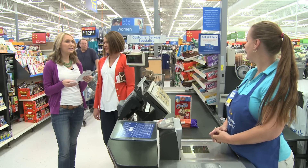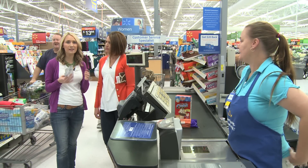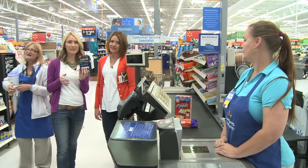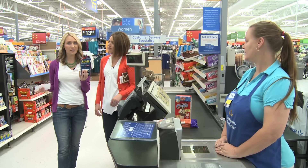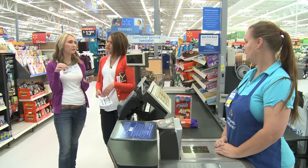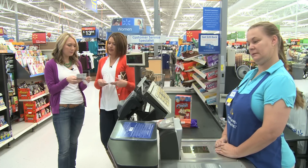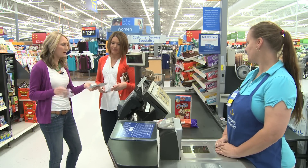The last tip is to look for trial size and travel size items. These were actually in the checkout aisles, not in the travel size section, and they are $1.84 for 10 tablets. We have a $3 off two coupon, so we'll be able to get those for pretty cheap. I love these sizes — they're great to keep in the car and in purses.